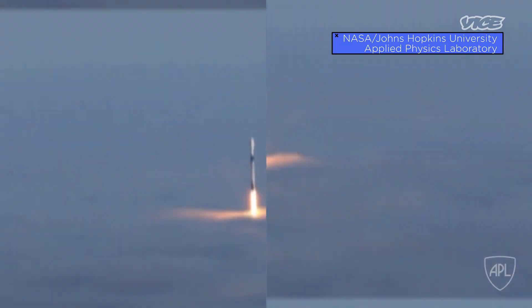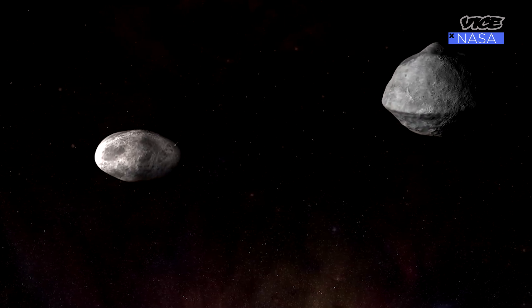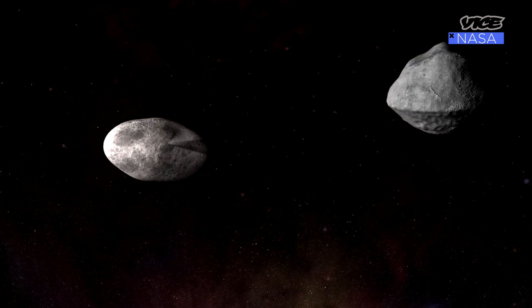We are supposed to launch this summer. Our launch window opens as early as July, but because of COVID and other reasons we might not launch at the very start. We're right now shooting for launch in August. Our impact date with Didymos is either going to be the very end of September or the very start of October 2022. This is one of my favorite upcoming missions — the idea of actually punching an asteroid a little bit so that its trajectory changes is just fascinating.